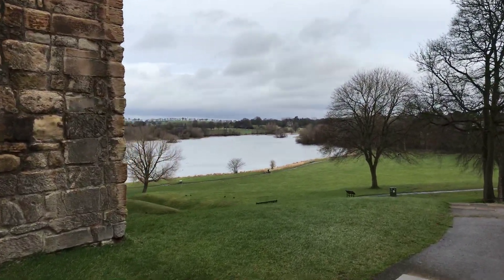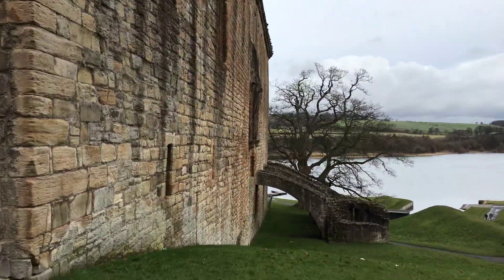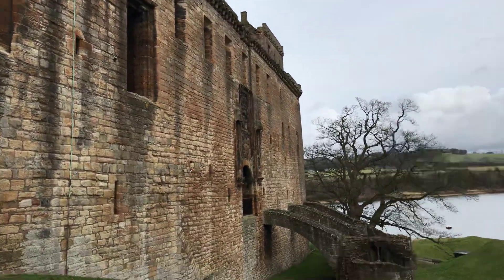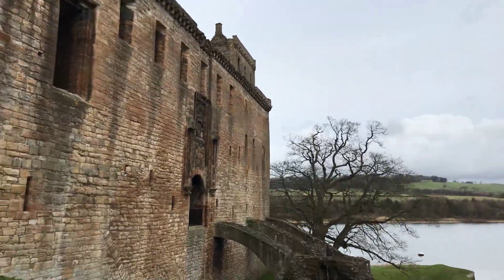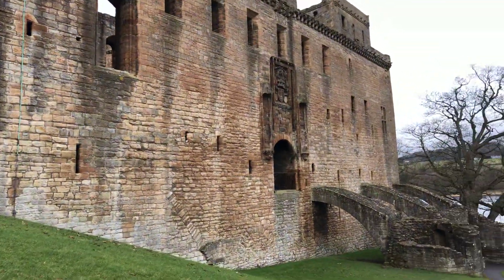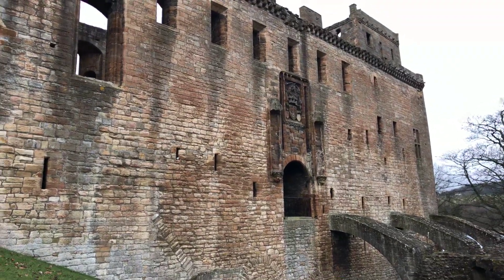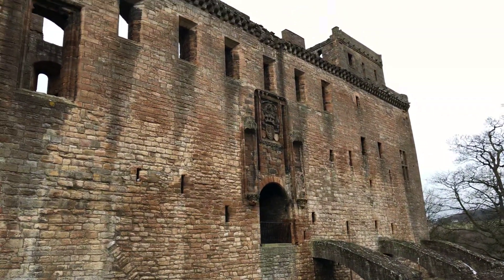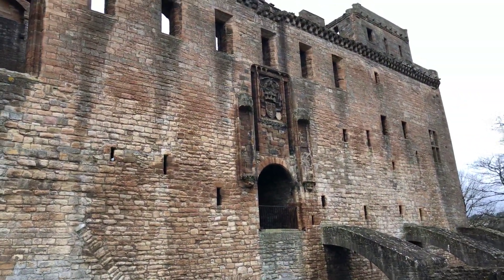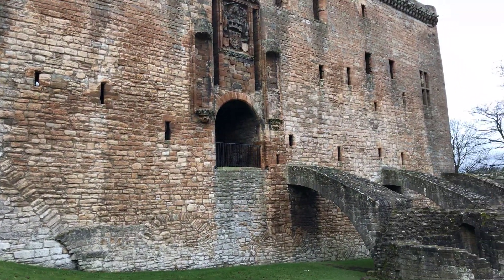And you can go for a wander around the loch if you like. This is the old entrance here on the eastern wall — that's where the king would enter the palace. And you can see a magnificent coat of arms and crown above the door. It really is quite spectacular.